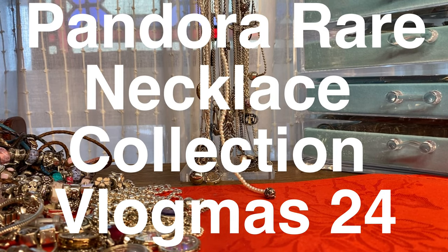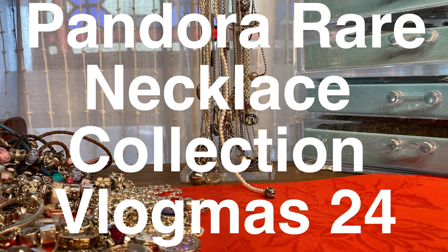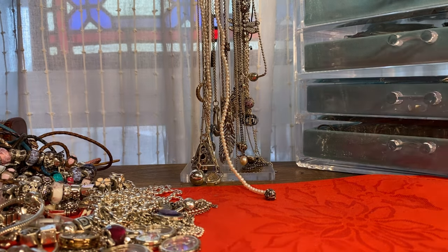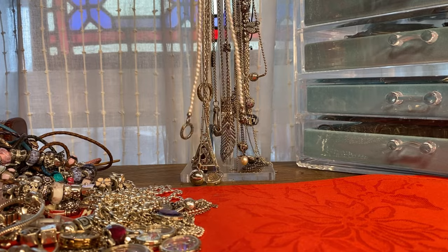Pandora hunting with Debbie and Scooby-Doo. Let's get back to the necklaces. You want to see what I have to show you today? Some of my best pieces.